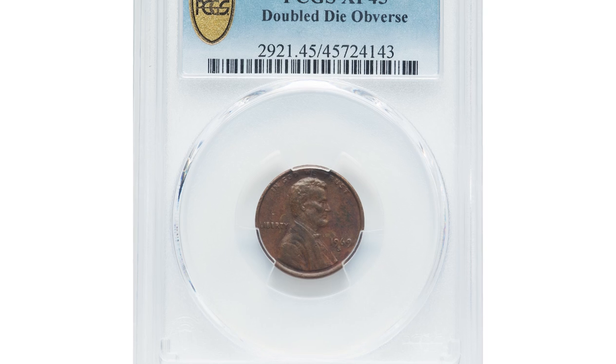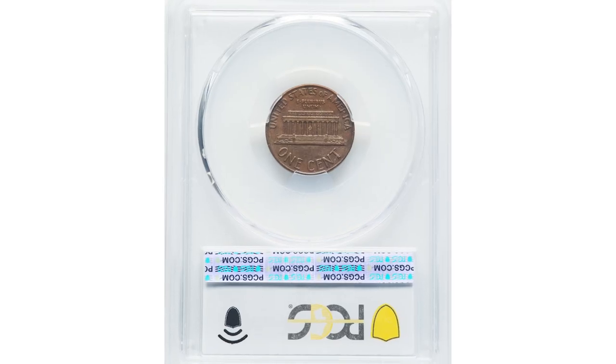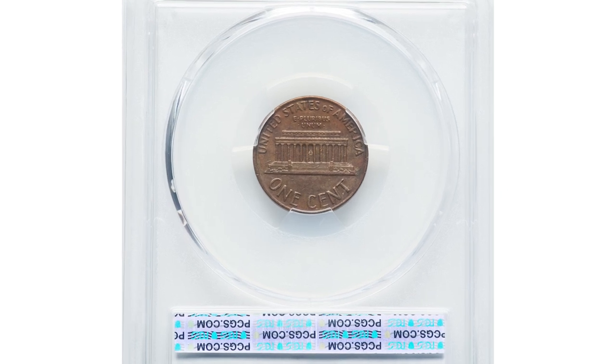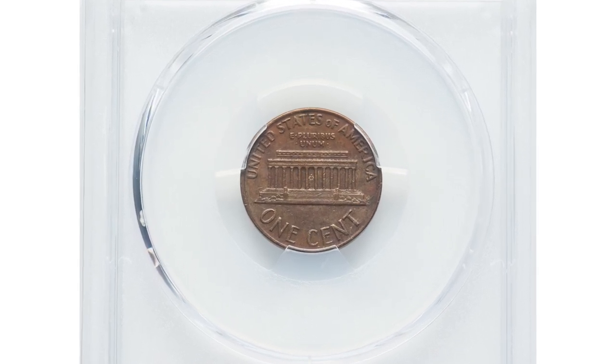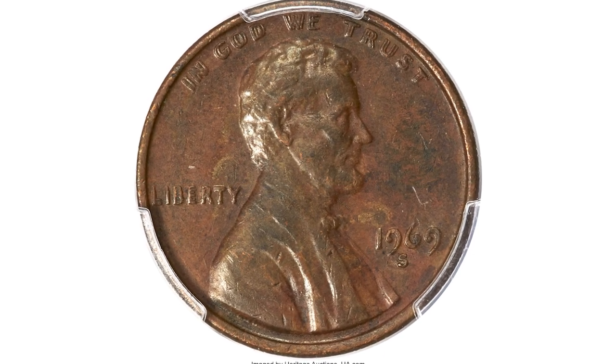Here is the 1969-S Lincoln cent with doubled die obverse, a popular error variety in circulated extremely fine condition. There are four distinctive doubled die obverse varieties that rank among the highly collectable variants in the Lincoln cent series.